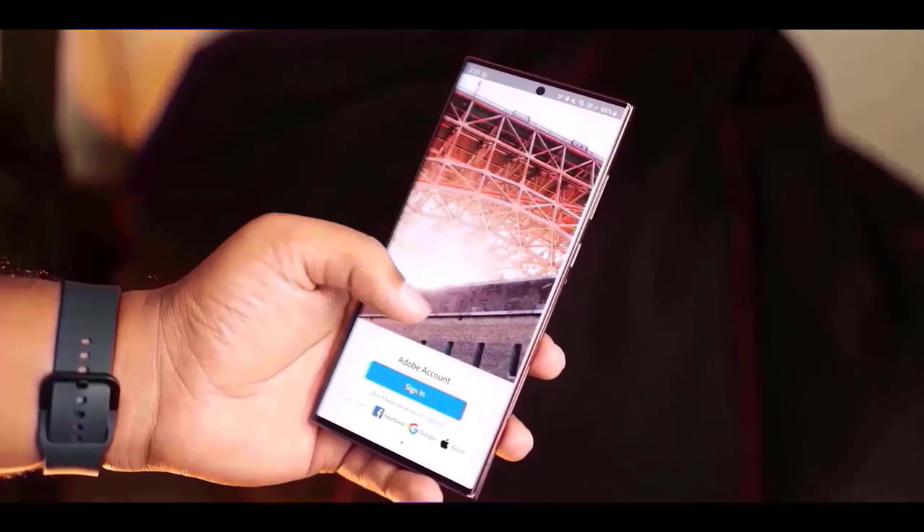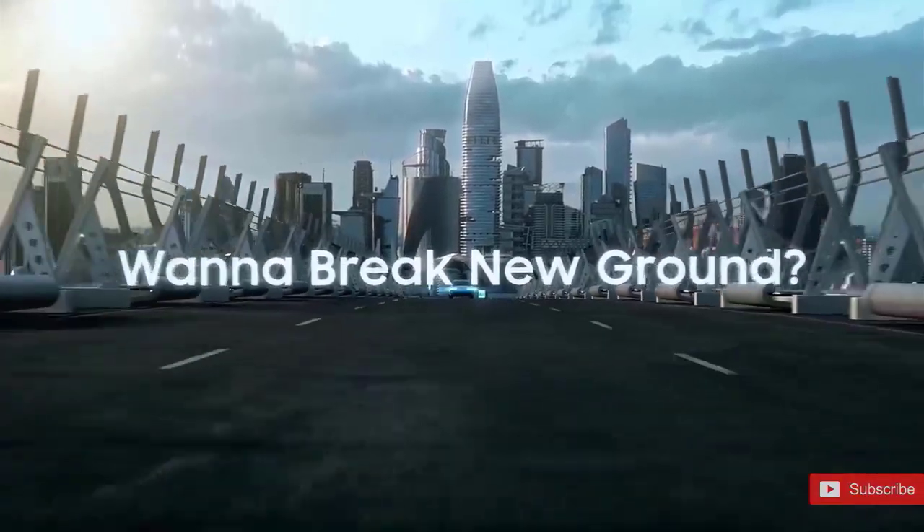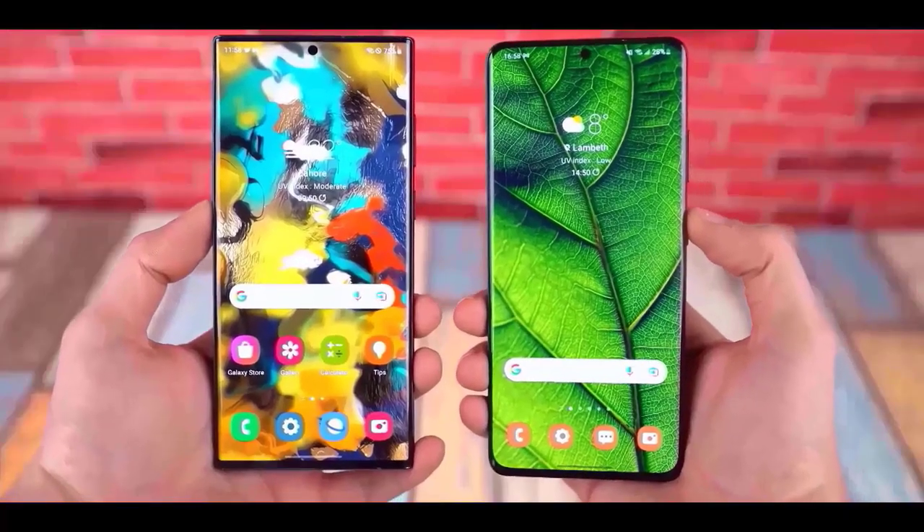The Galaxy S23 has a 3,900 mAh battery, whereas the S23 Plus has a 4,700 mAh battery. The Galaxy S23 Ultra now offers 8GB and 12GB of LPDDR5 RAM.